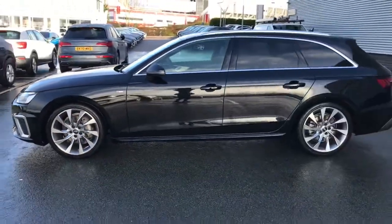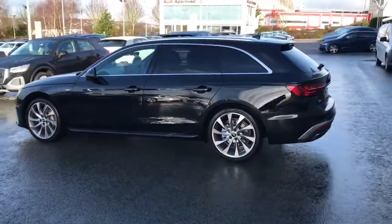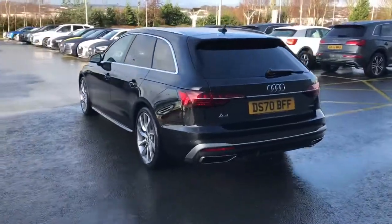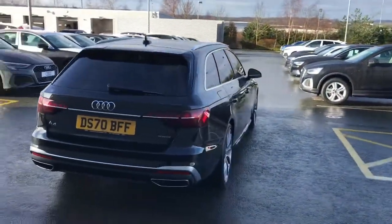This vehicle is finished in Mythos Black and has the 19 inch 10-spoke turbine design alloy wheels, LED headlights with LED rear combination lamps, and privacy glass fitted to the rear and rear side windows.